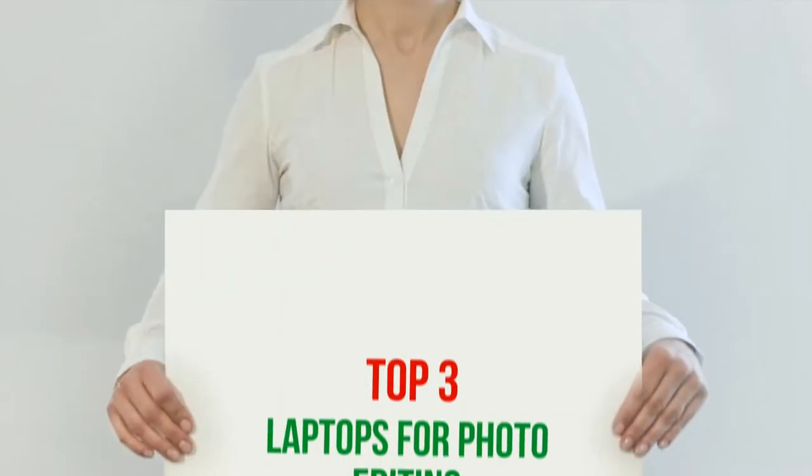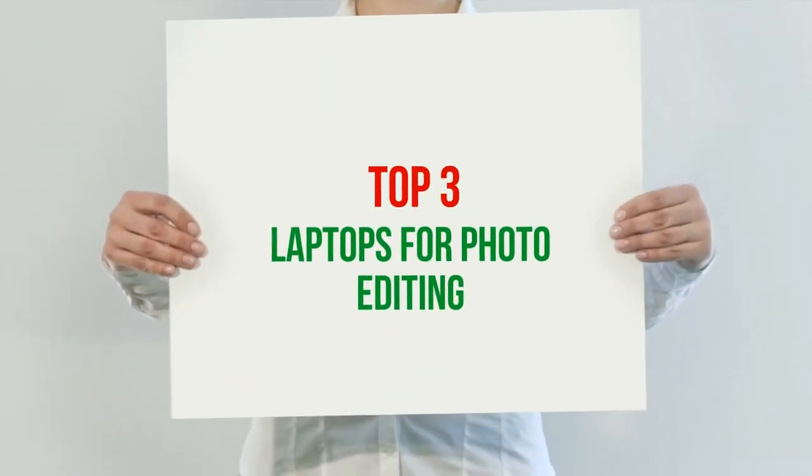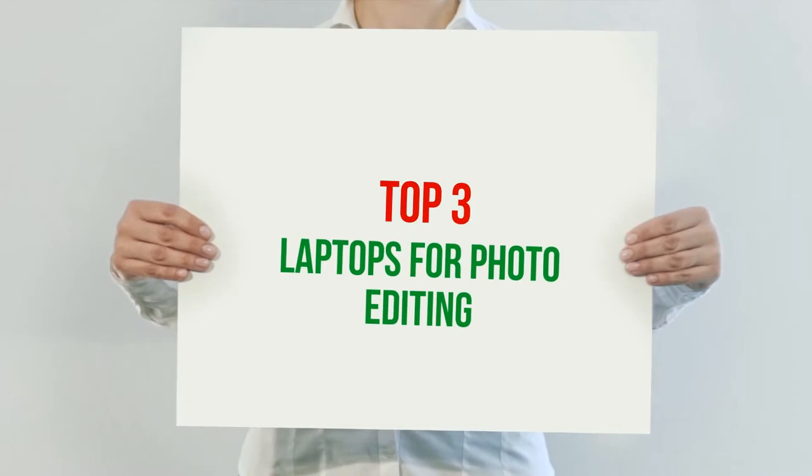Hi guys, welcome back to my channel. In today's video, we're gonna check out the top three best laptops for photo editing.